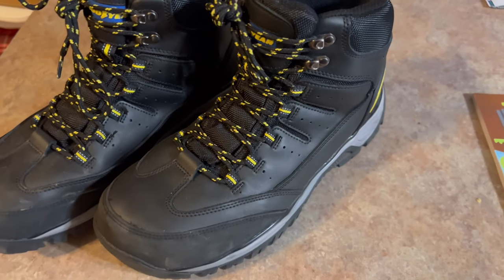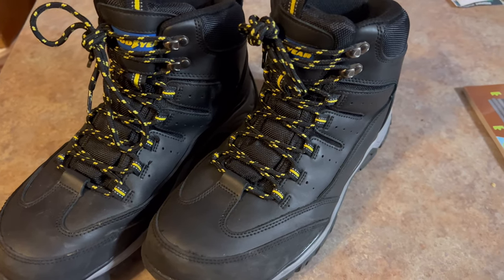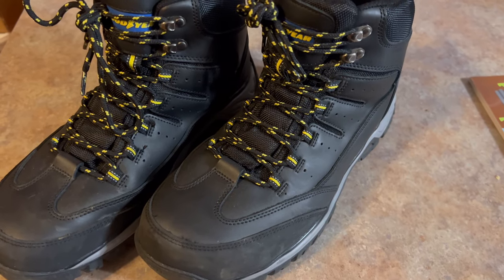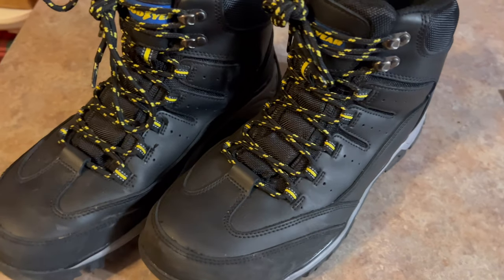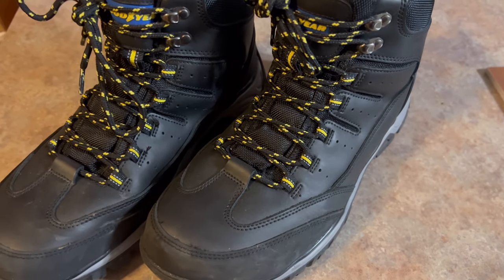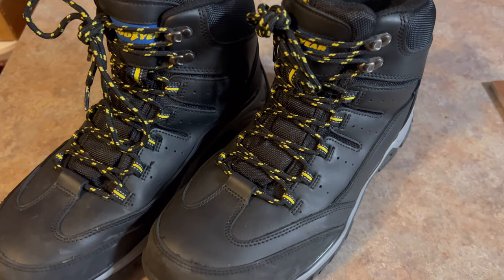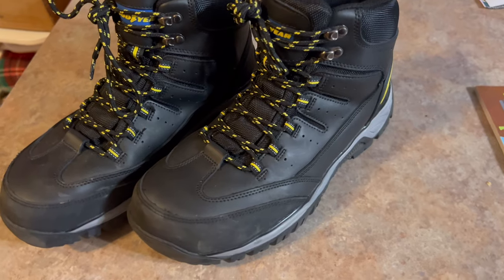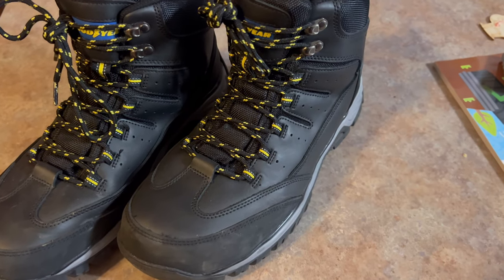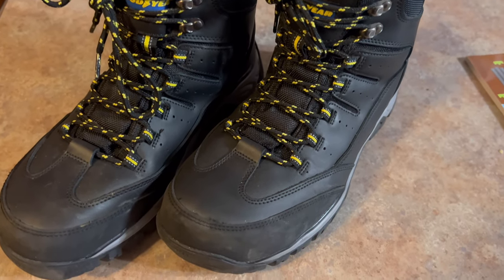Okay, I've tried the boots out for several days now and I'm here to finally give you a little bit of feedback. There might be some noise in the background — I'll be damned if I get five whole seconds to record a video and try to make a YouTube channel work. Sorry about that, but here we have the Goodyear boots.